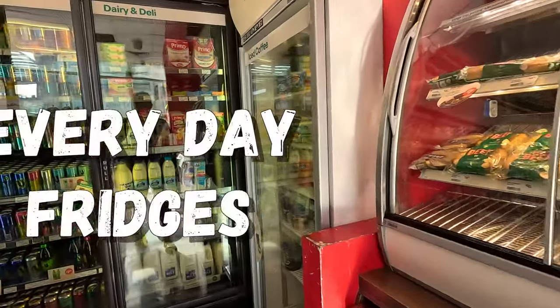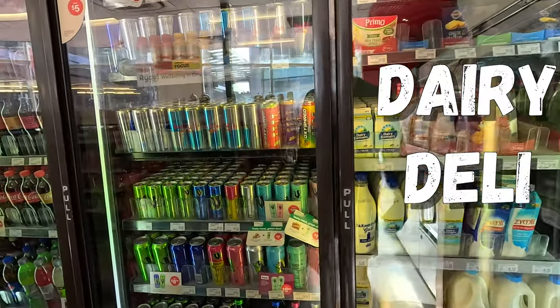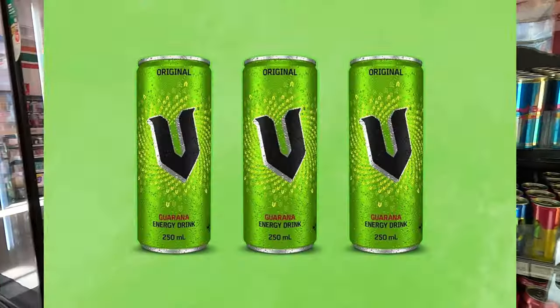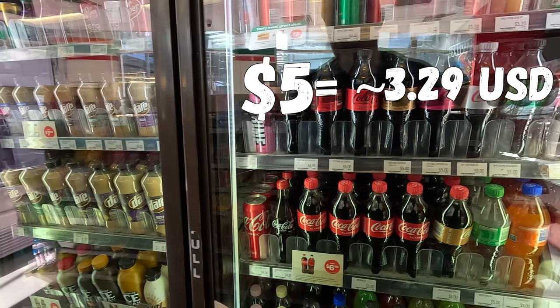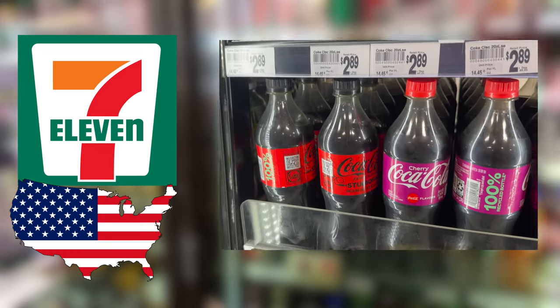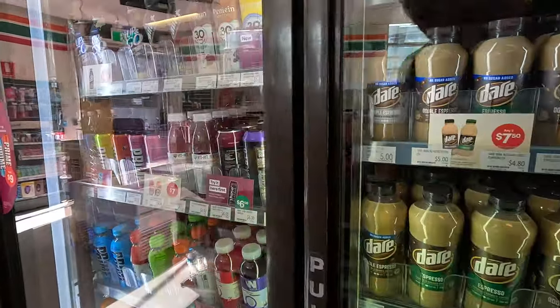The next section: the everyday fridges. First, dairy and deli. Followed by the energy drinks with New Zealand V-Energy drinks, then the soda. A Coke bottle is $5.00, which equals around $3.29 US dollars — a little bit more expensive than in the US.